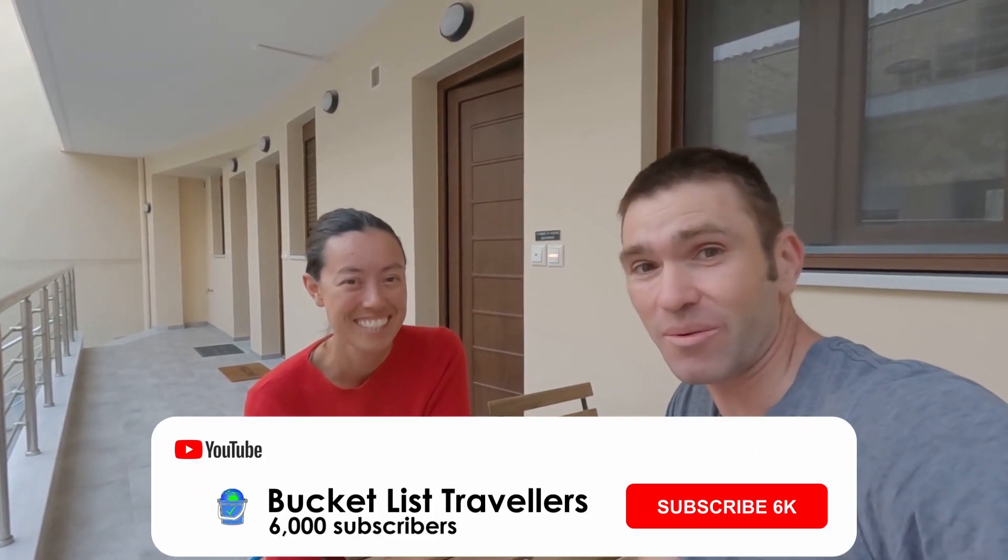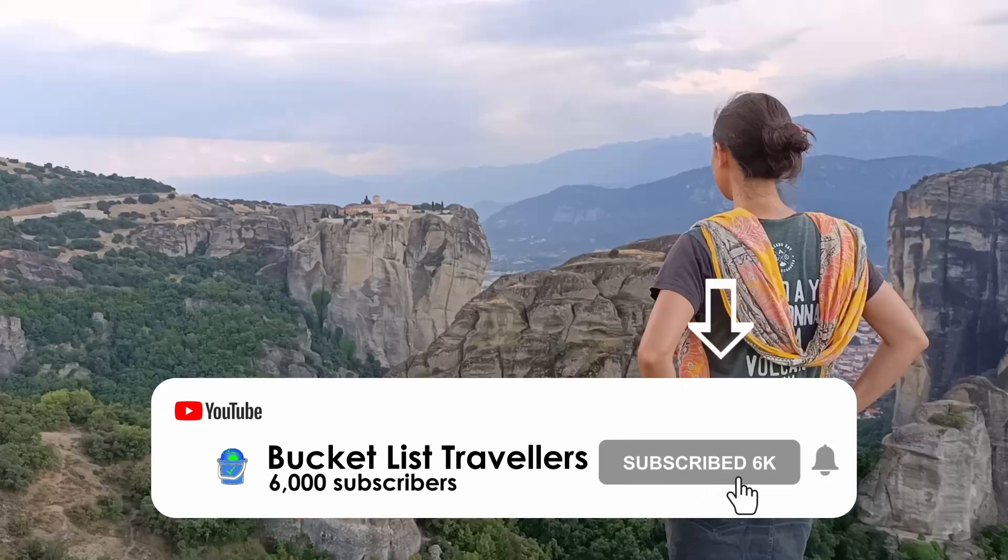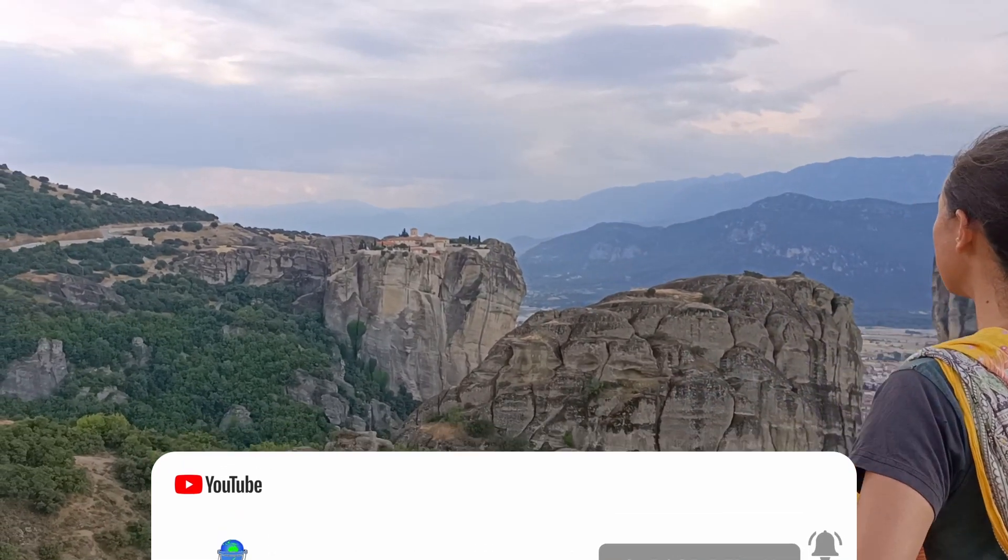We hope you liked this video — if you did, make sure you hit that like button and leave us a comment. If you want to keep up with our bucket list travels around the world, make sure you subscribe. Next week we're off to Meteora, so stay tuned. We are Bucket List Travellers — see you next time.